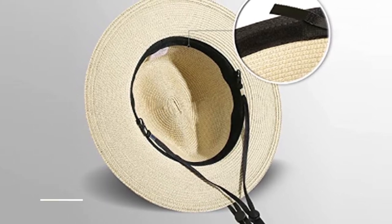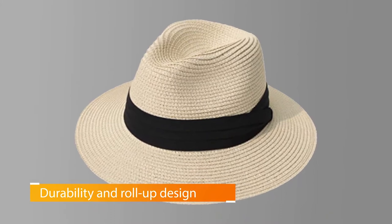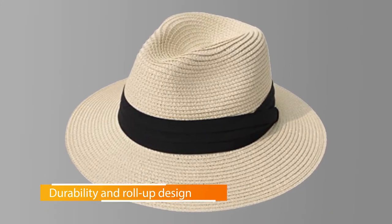The durability and roll-up design make it easy to pack in your bag when you're on the go. If you're going to be enjoying the summer sun, consider bringing along the Lansom Women Wide Brim Straw Fedora Beach Sun Hat.